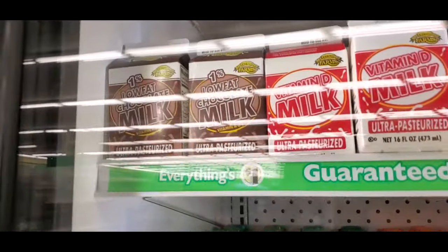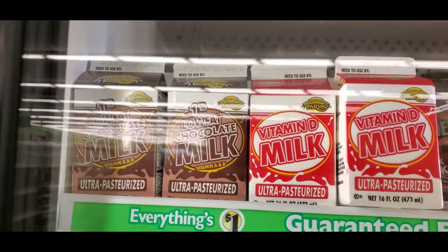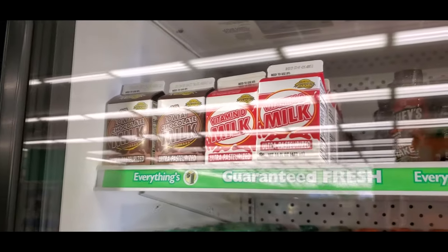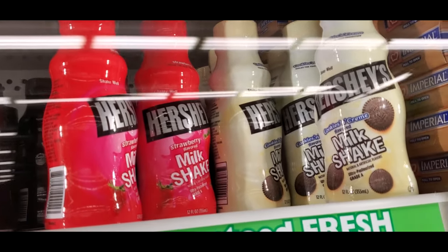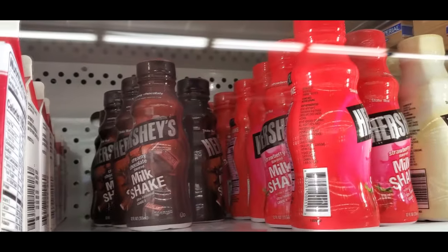I think I pointed these out before — these chocolate milks in the cartons. Those are so delicious, you can't find those anywhere. Oh look, they also have Hershey's milkshakes: strawberry, vanilla, creamy chocolate.